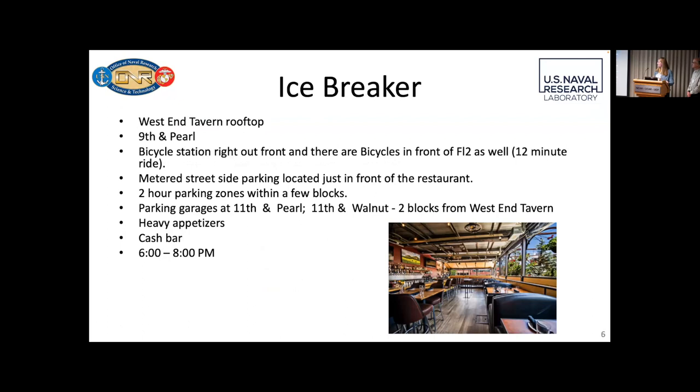Just a little bit more information about the icebreaker social event at the end of the day. It's at West End Tavern on Pearl Street. There's plenty of parking in the area. There's a bike station right out front of the restaurant and out here by the building, so if you want to take a bike you're free to do that. Heavy appetizers — come hungry — and cash bar. The timing we're planning is from 6 to 8 this evening.